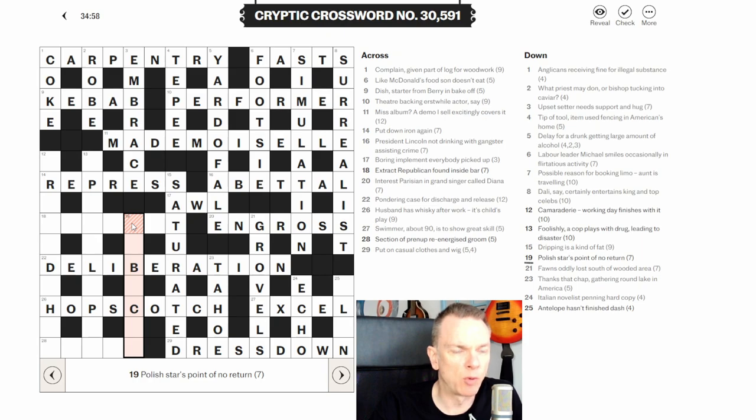Nineteen down: 'polish or Polish — is Polish stars point of no return.' They want you to read it as 'polish' (to shine) but I think it's RUBICON — the point of no return. 'Polish' as a verb is to RUB, and a 'star' can be an ICON. RUB + ICON = RUBICON. You didn't get me with your polish and Polish — crafty compilers.